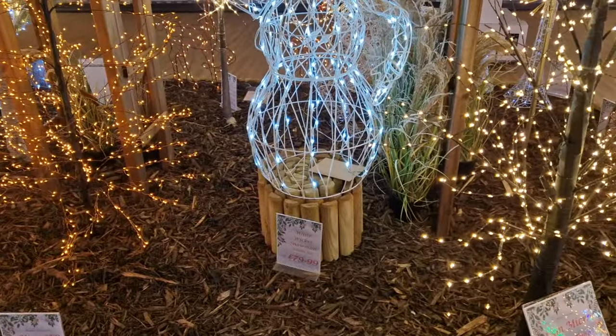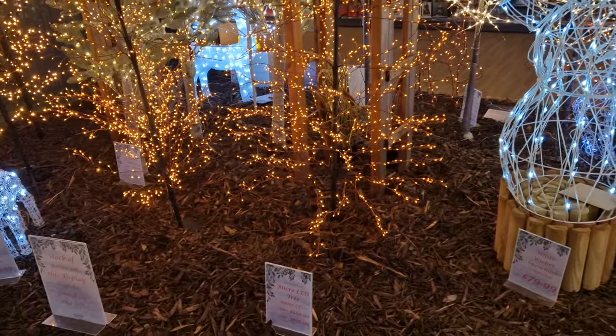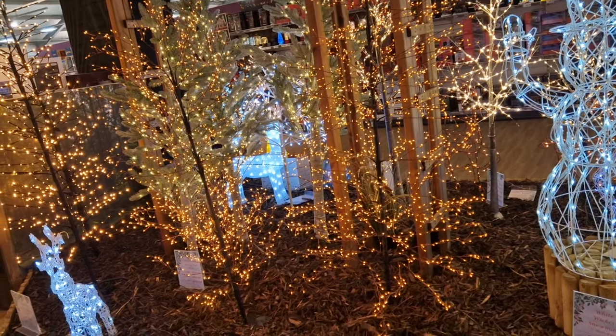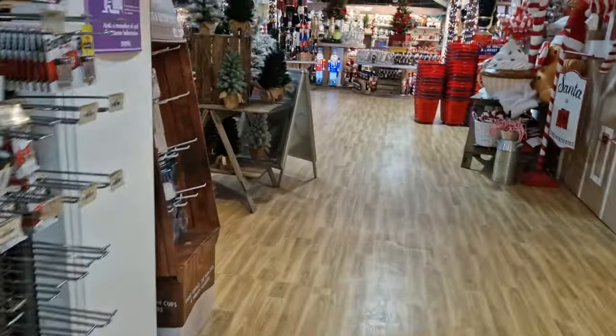Guys, we've actually been in here ages, haven't we? We need to still see the Christmas trees, but we got sidetracked. There's lots of toys and a Harry Potter section with new things. I have done a short video that's on the socials. There's new things - I did pick things up but I've put them back. I'm being good because Christmas is coming and I need to buy Christmas presents. Anyway guys, we're going to the trees now, I promise.